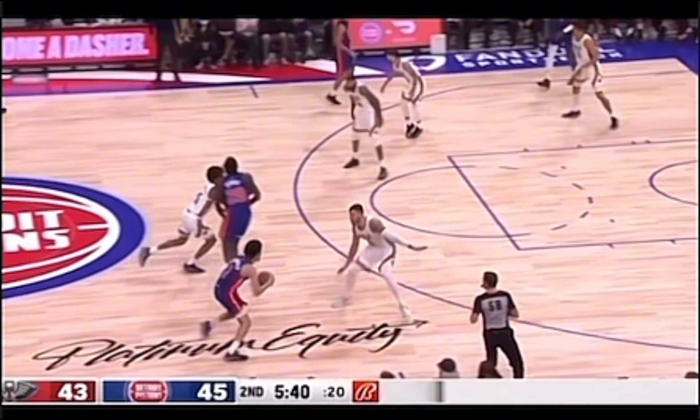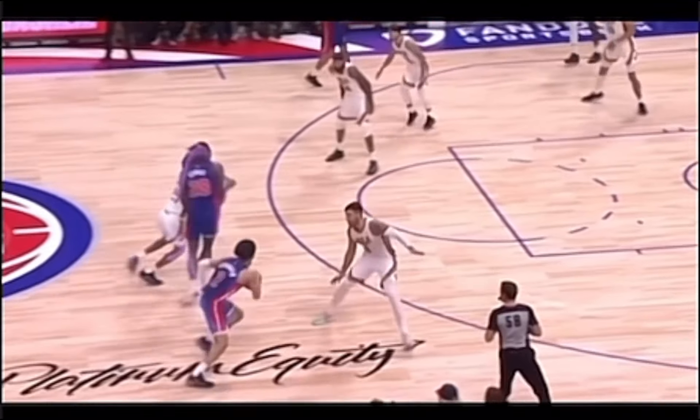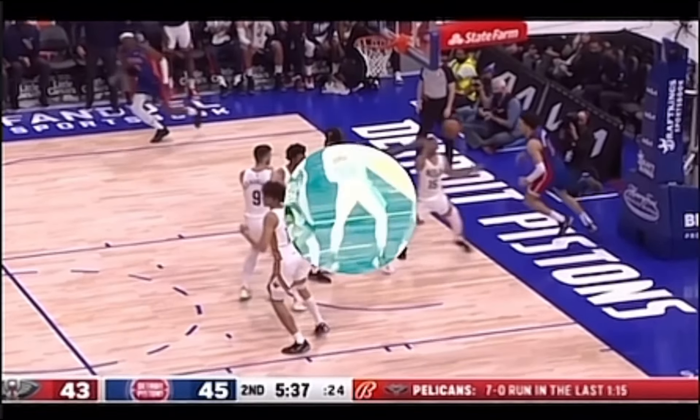On this play, Cade splits two defenders and goes on to hit a tough right-hand finish at the rim. Cade to the basket.